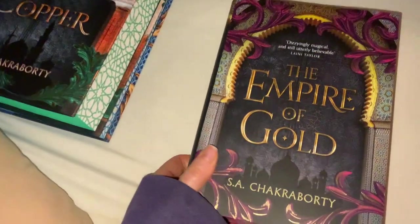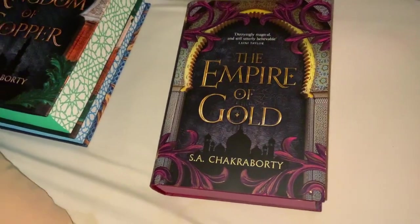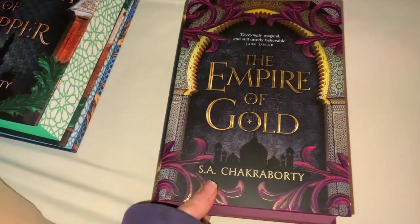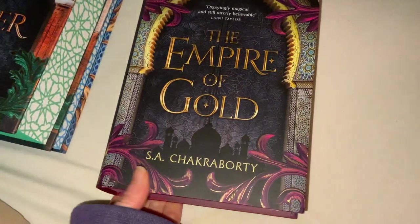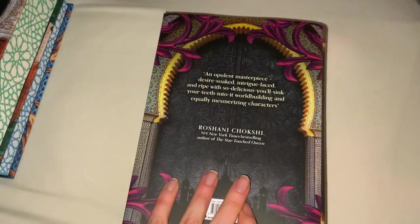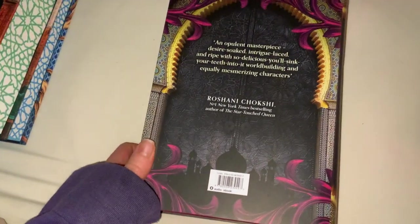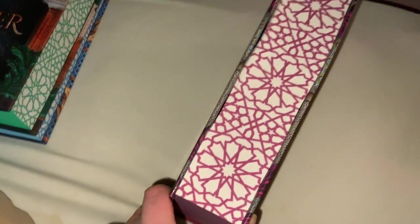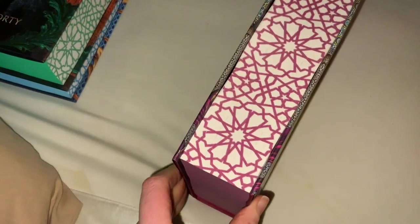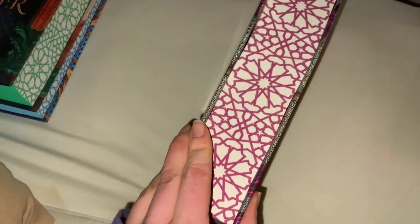The next one is The Empire of Gold. This was the full trilogy that came together. Again we've got our blacky-gray door instead of the colored door, and instead of the gold leaf tones we've got more of a purpley color. This is the one I'm still currently reading — I'm about 100 pages in — but I had to put it down briefly because of my hand and wrist. I'm reading it for Harper Collins Australia.